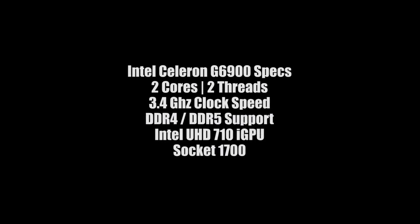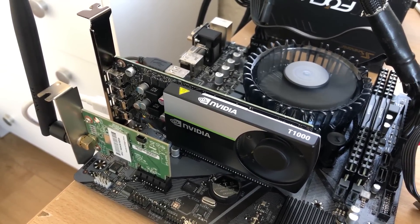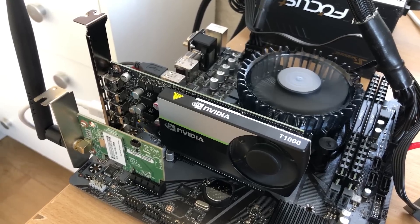Don't get me wrong, general usage wise it's fine. There's no point spending more on a socket 1700 board to get this over a G5900 on a socket 1200 board, but if you plan to upgrade later on and are happy to use this in the meantime, it will do just fine. So shall we see if it can game?